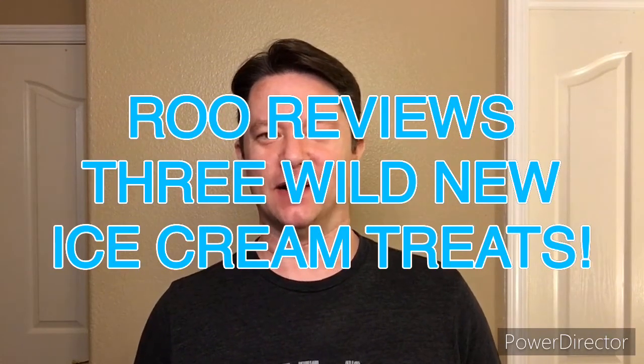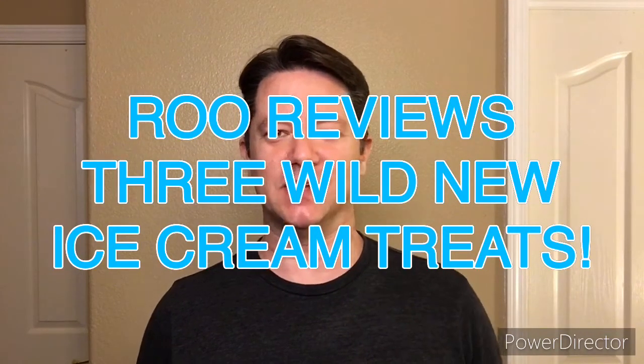Hey everyone, I'm back. I know it's been a while. I got a little sidetracked with the Easter holiday, with some family stuff going on. But I'm back now, and I've got a lot of great snacks to try out for you.